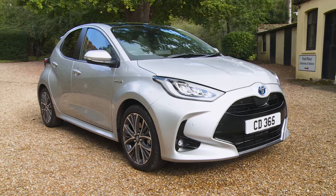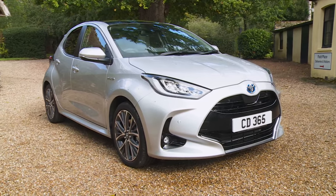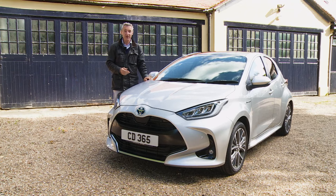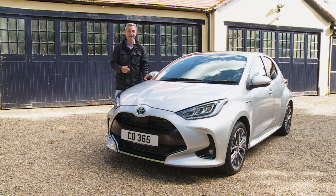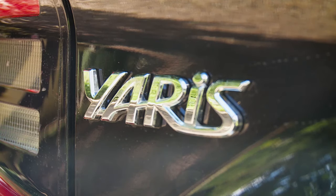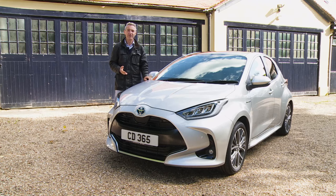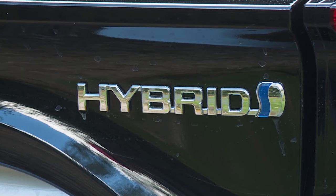This is Toyota chief executive Akio Toyoda's everyday go-to car. "We don't want our customers to think of it as cheap," he says. "We want drivers to think of it as cool and affordable." That will depend on your definition of cool and affordable. In other European markets where conventional 1.0 and 1.5-litre petrol units are offered, this Yaris might qualify, but not here — where sole availability of a self-charging hybrid engine means asking figures don't start until the £20,000 price point.